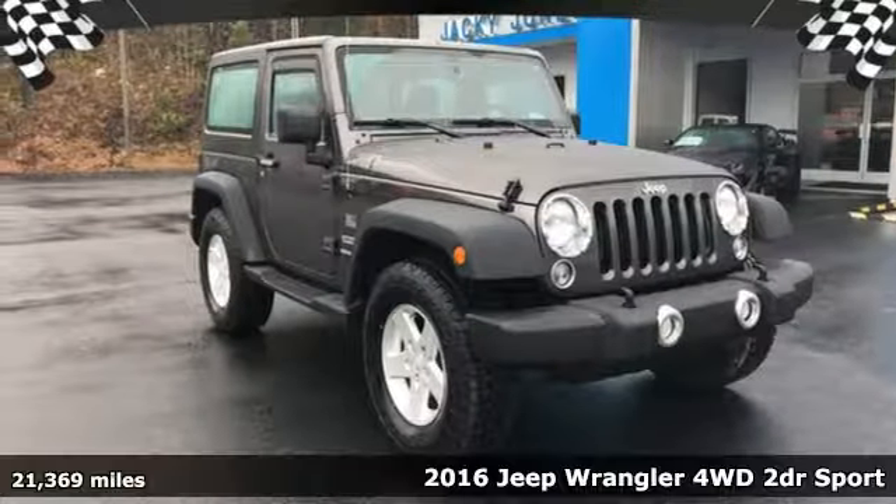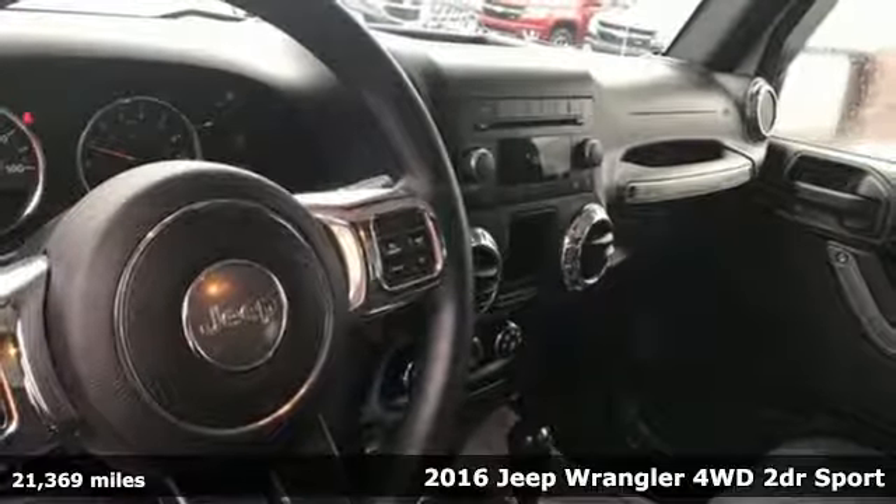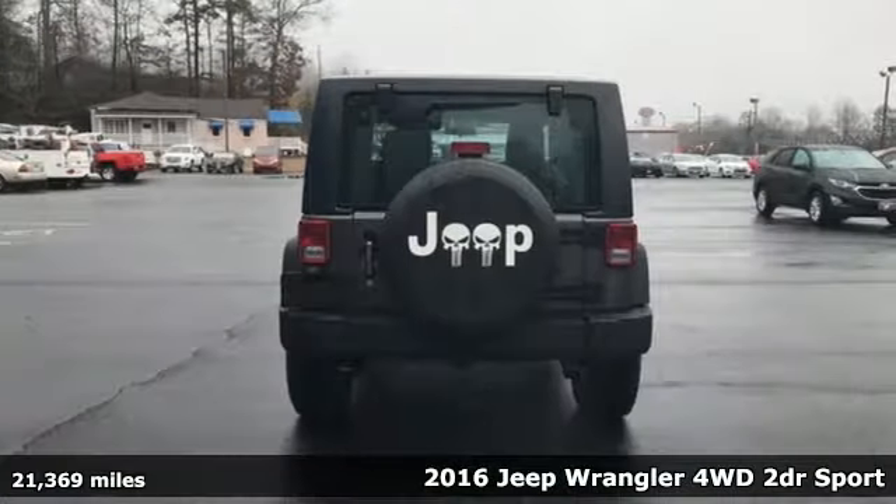It's a 2016 Jeep Wrangler. With legendary off-road capability, the world opens up to endless possibilities.